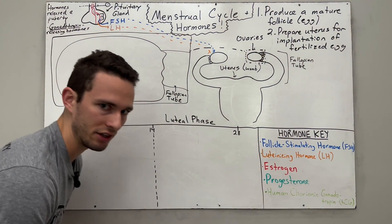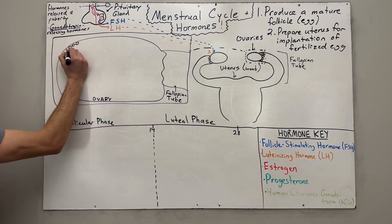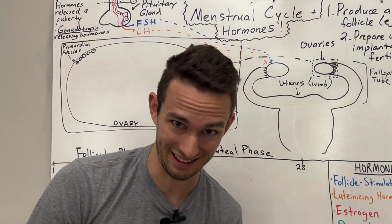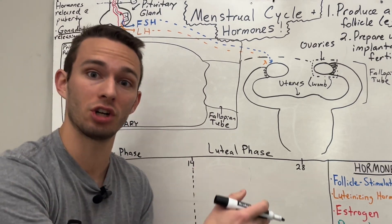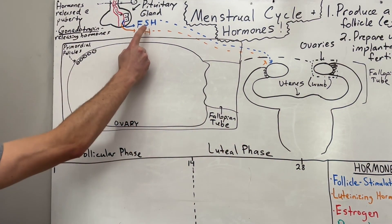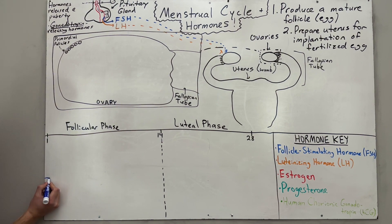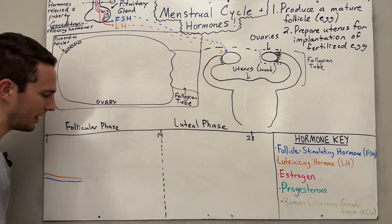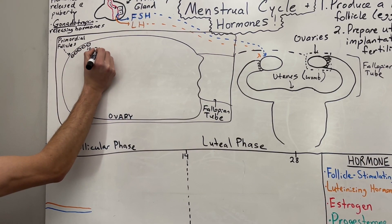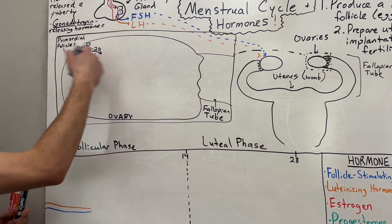We're going to begin with the follicular phase. Looking inside the ovary, you'll see very small cells lining the outside called primordial follicles, which literally translates to basically a baby egg. These baby eggs are waiting to get stimulated to mature, because the first goal is to produce a mature follicle. At the beginning of the menstrual cycle, FSH and LH begin to be released — from day one to give or take day five. About 10 to 20 primordial follicles will be stimulated by follicle-stimulating hormone to begin maturing.